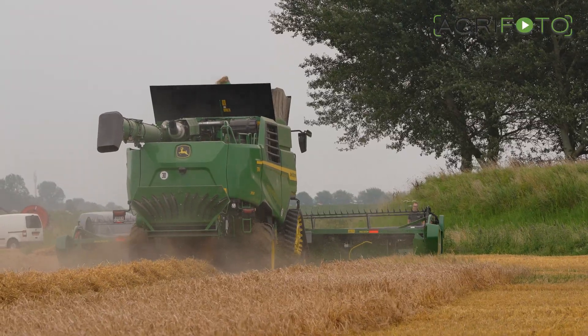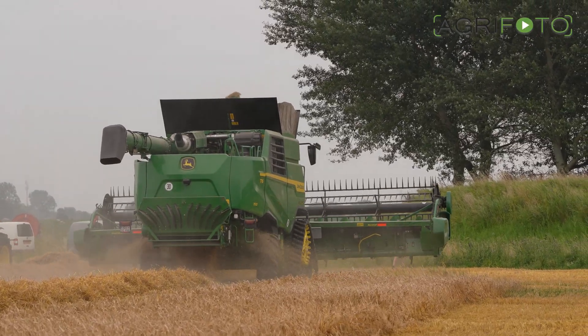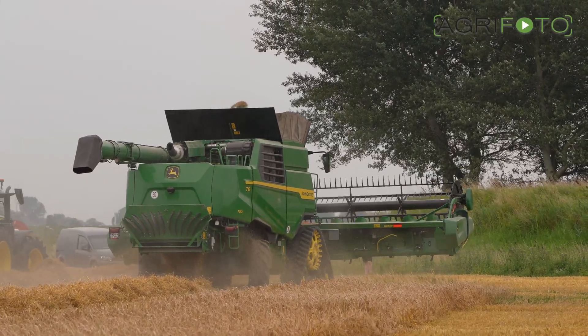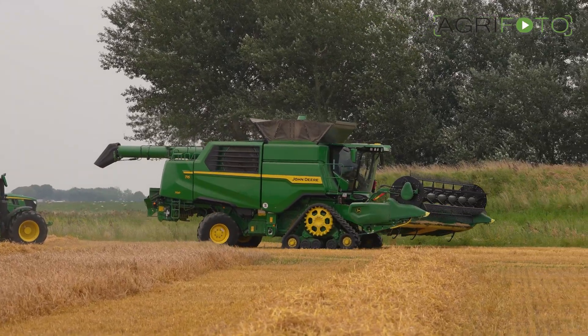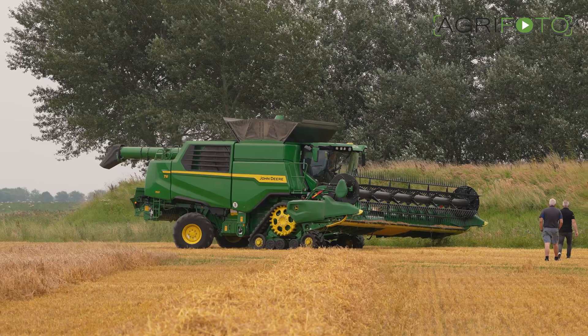There are eight models in the T5 and T6 line-up, with a new 466 horsepower top model, the T6 800. These all share the updates that you've seen in this video.